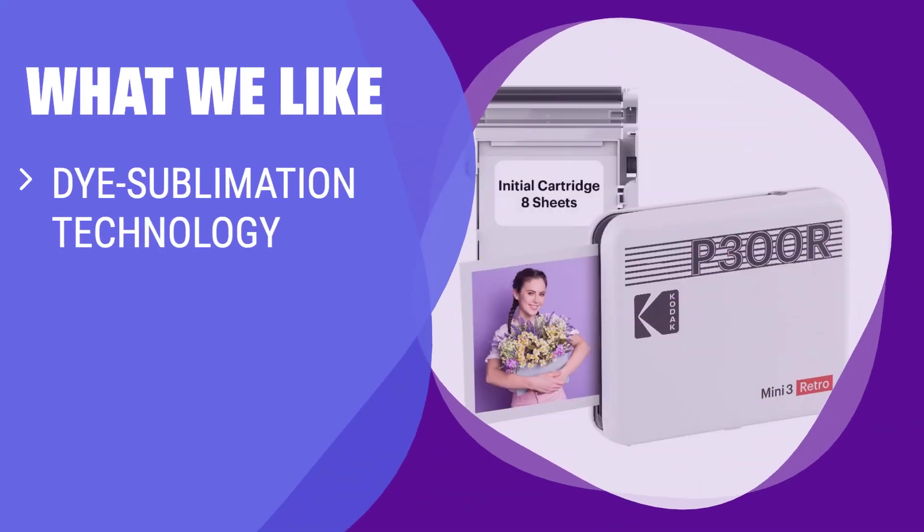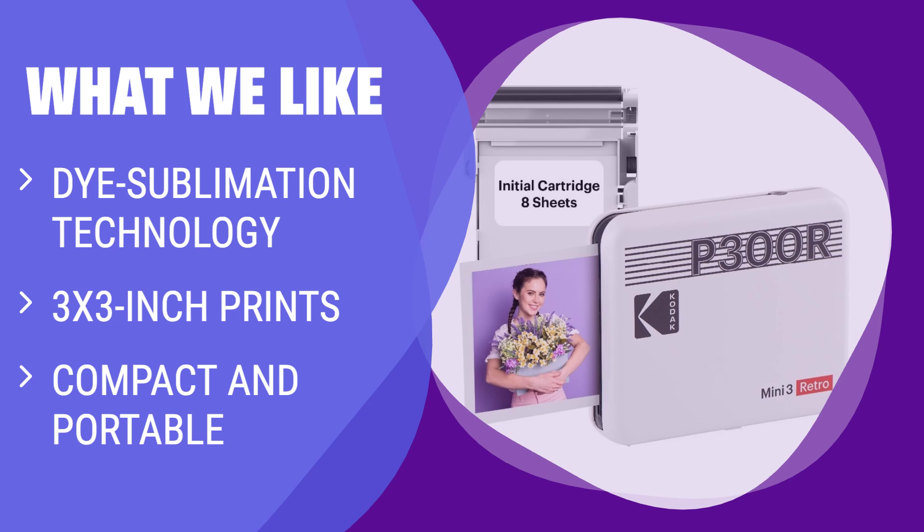What we like: If you are looking for a portable photo printer that delivers sharp 3x3-inch prints with dye sublimation technology, the Mini 3 Retro is a great choice. Perfect for smartphone photographers who want to print on the go.